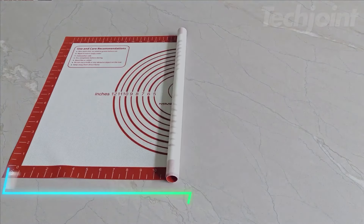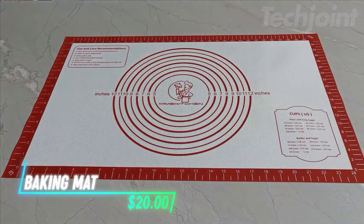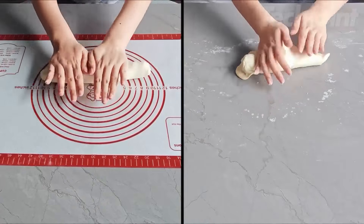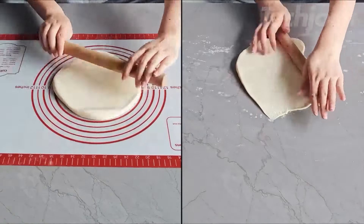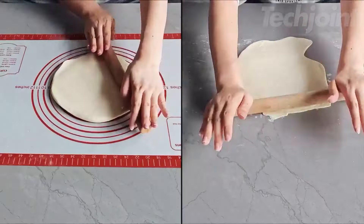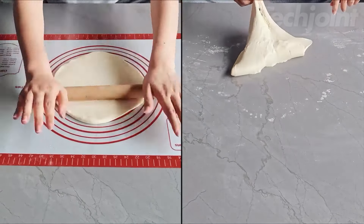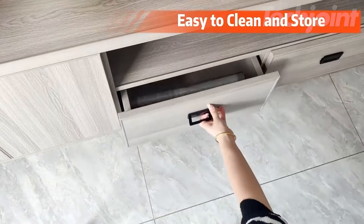This is a reusable silicone baking mat that's great for rolling out dough and baking. It's made from high-quality silicone and glass fiber, so it's soft, durable, and won't fade or smell even after long baking sessions. The non-stick surface means you don't need extra flour, and cleaning is a breeze since grease and dough easily wipe off. It stays in place on your countertop, making it perfect for cookies, pie dough, and more. When you're done, just rinse it and fold it up for easy storage.